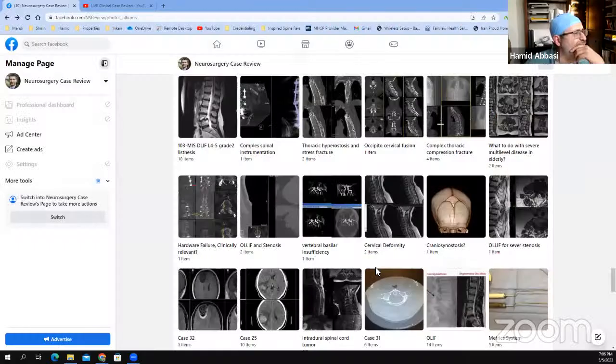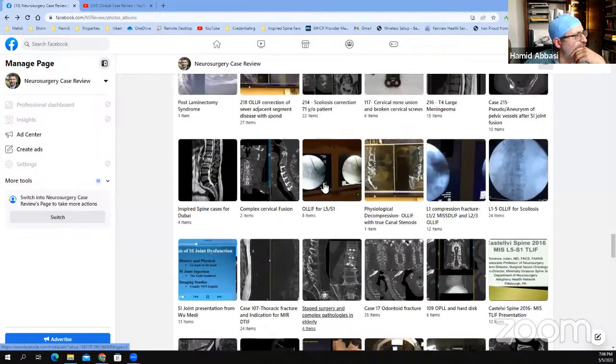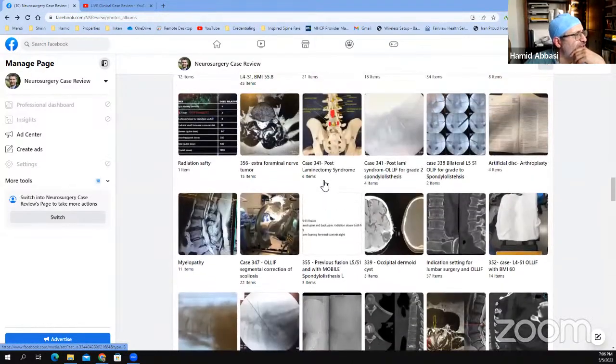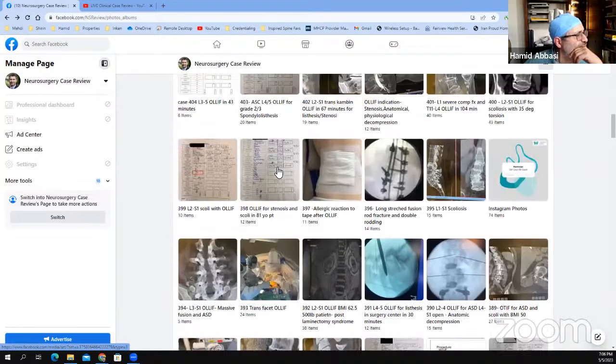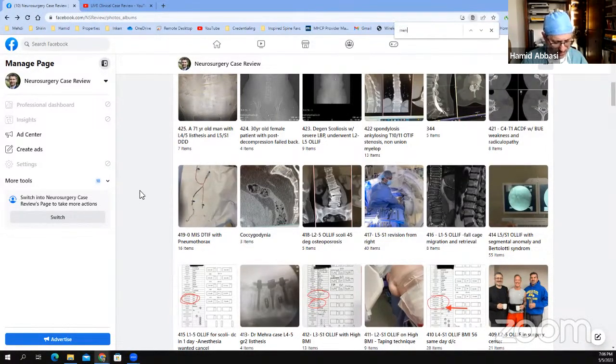Let me share the screen with you. Okay, this is the Facebook neurosurgery case review. And I'm looking for a very specific case, one of my early cases, where we have a very large calvarial meningioma. I think I'm going to use that today. And here is the case.